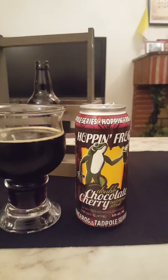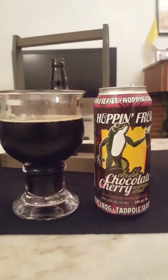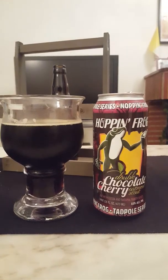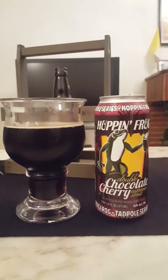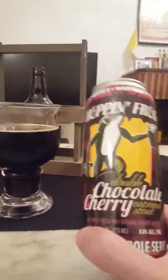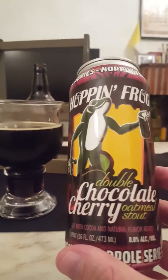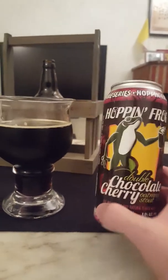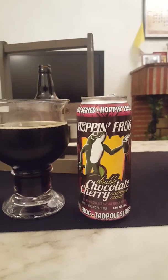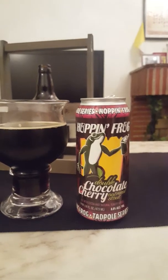Very pronounced bitterness, tons of cherries in there — almost to the point that the cherries are dominating everything, and you do not get the chocolate in there. That's a minus in my book, because it's in the title — 'double chocolate cherry oatmeal stout' — and unfortunately you don't really notice the chocolate at all.